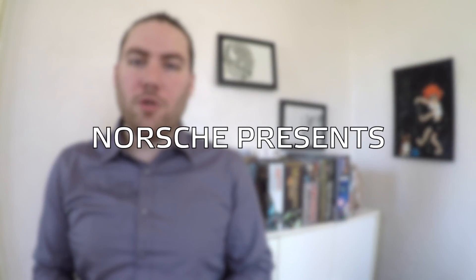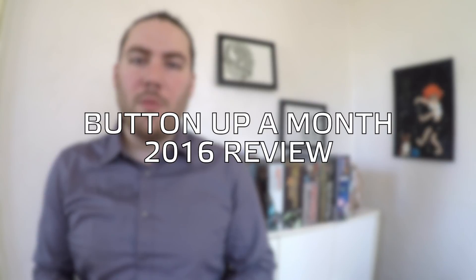Hey guys, it's Will, also known as Norsh, and today I wanted to tell you about a subscription service that I've been using for a couple months that I think is really cool and I wanted to share with you guys. It's a little different than some of the other services I've reviewed, and that's why I wanted to bring it to your attention.